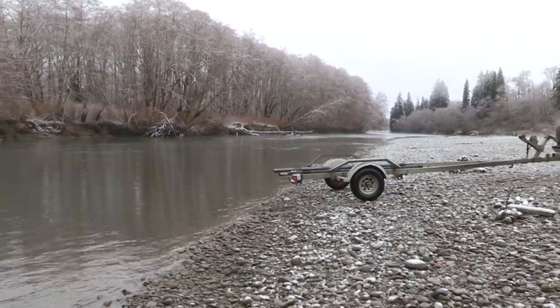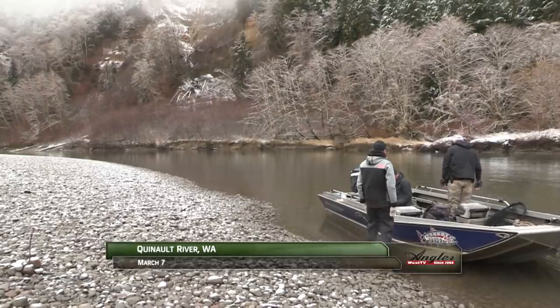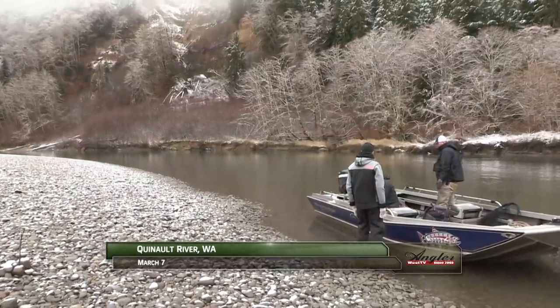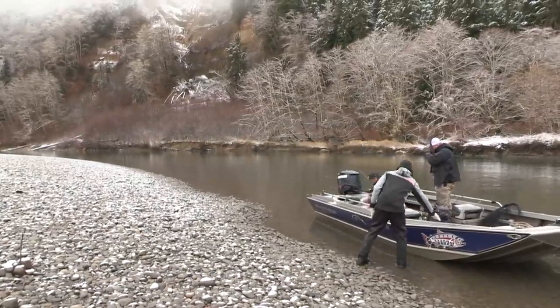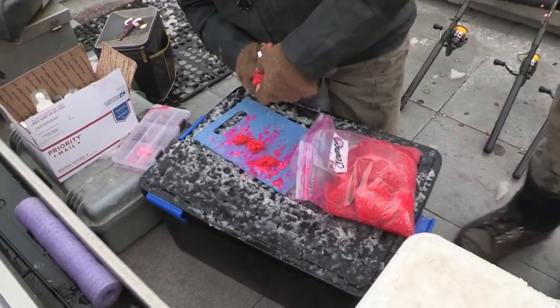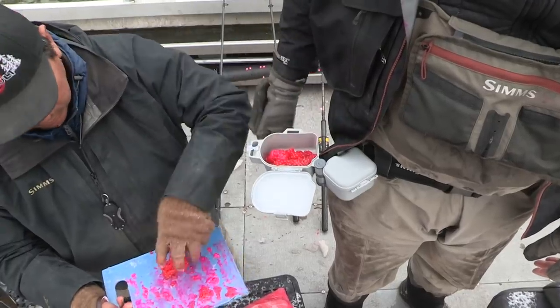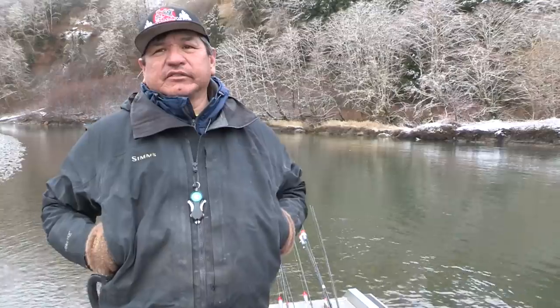This morning we're in the southwestern section of the Olympic Peninsula in Washington to target winter steelhead on the legendary Quinault River, which flows within the Quinault Indian Reservation. We're with Steve Lynch and Jason Hambly of ProCure, being guided by native guide Rich Underwood, at a place called Chow Chow — about the 8-mile mark of 35 miles of private water.